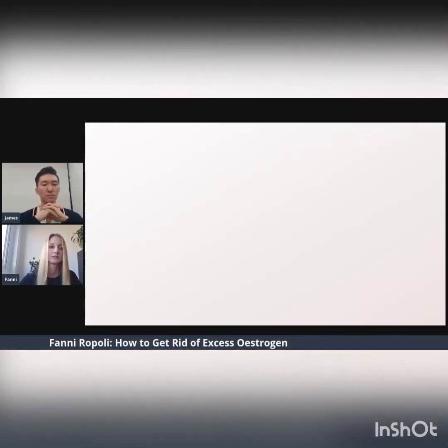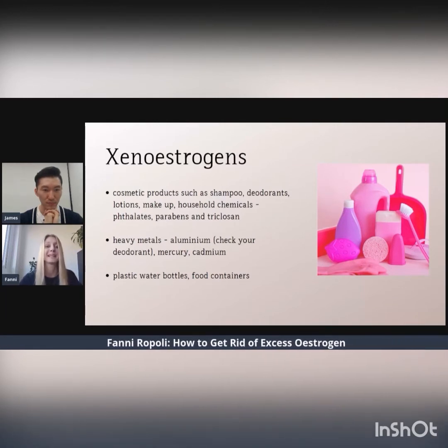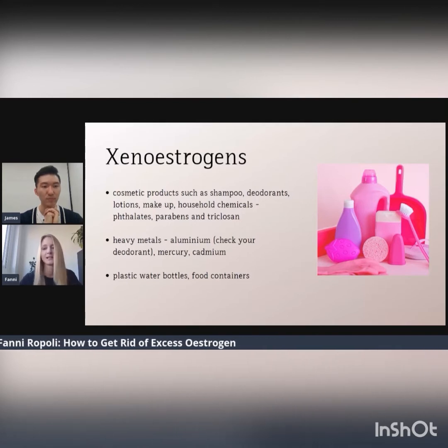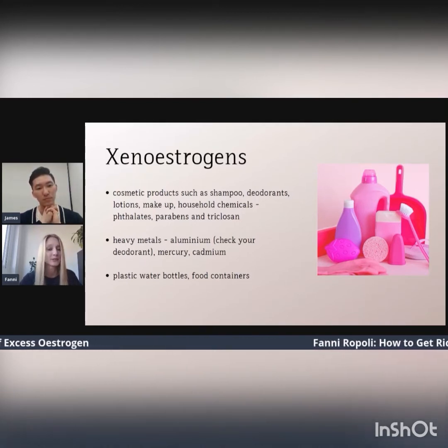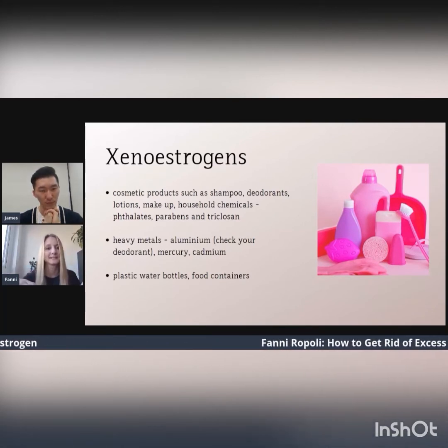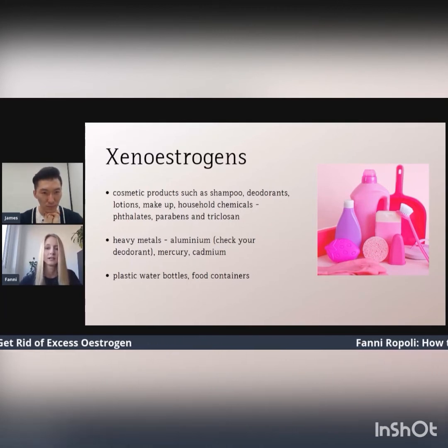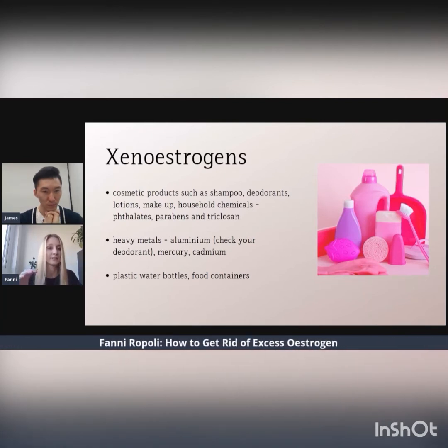Another thing to consider is xenoestrogens, also known as endocrine disruptors, which can be found in many products used on a daily basis such as your shampoo, your cosmetic products, and your cleaning products. It is important to read the labels because they are harmful and they add to the estrogen load you already have. Watch out for labels listing phthalates, parabens, and triclosan in every single product you buy.